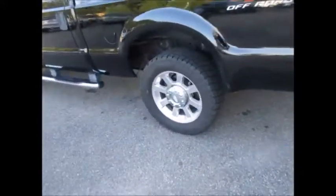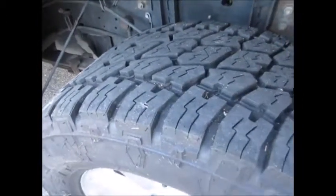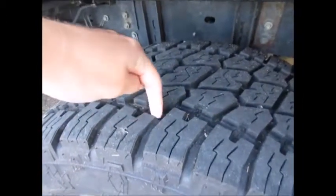It has Terra Grappler tires on the back and front, with the same amount of tread life on all four tires — very, very thick. It also has running boards and dark tinted windows.